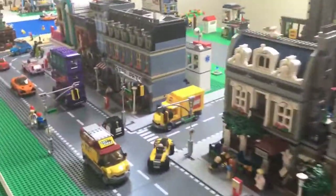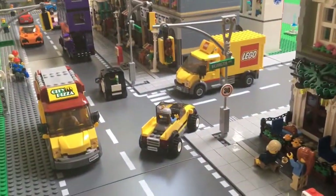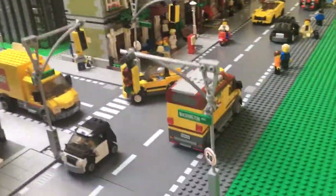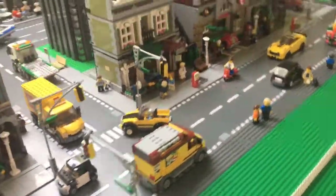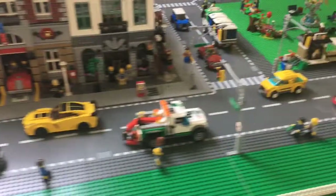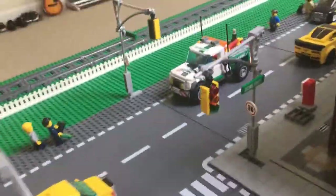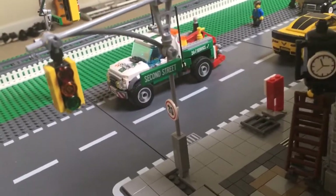This street is Main Street because it goes right in front of the Town Hall. And over here is just the last few street signs for Washington Avenue, which is this one right here. And the street that is in the very front is 2nd Street as indicated by that sign.